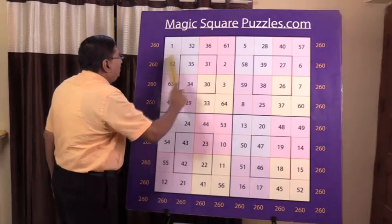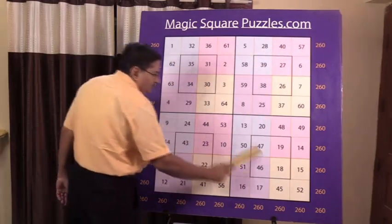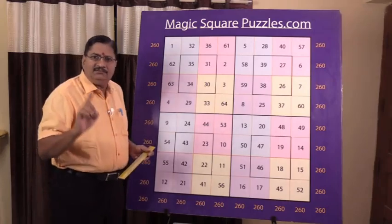All the rows, all the columns, and the two diagonals should give you 260 — that is the main definition of a magic square.